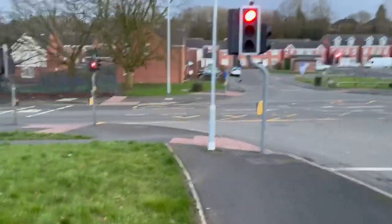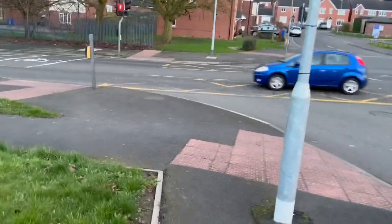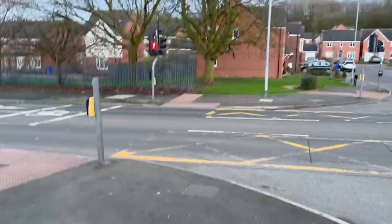Hey guys, what's up? We're back with some more traffic lights fun. So here we are in Shelter New Road, Brick Hill Lane, Robert Knox Way.